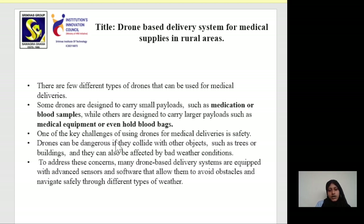One of the key challenges of using drones for medical deliveries is safety. Drones can be dangerous if they collide with objects such as trees or buildings, and they can also be affected by bad weather conditions.